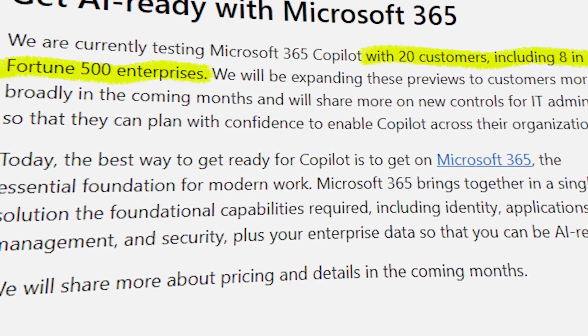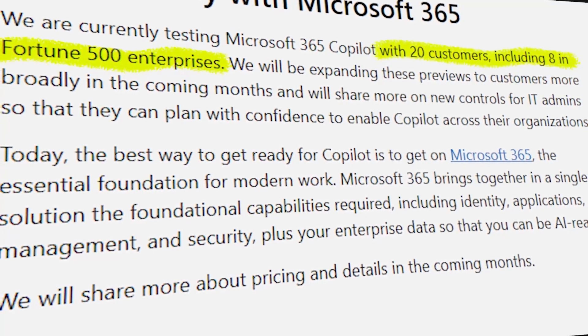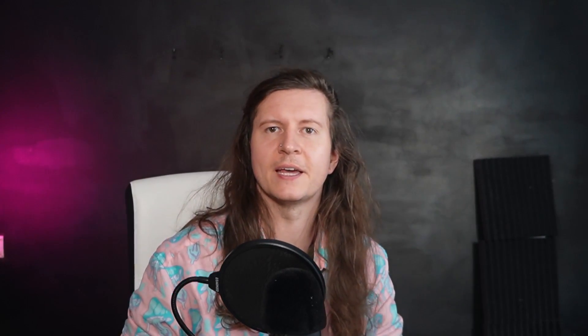It is a huge step forward in helping people create better presentations. But one of the biggest issues is that you still need people to recognize that there is too much text and that they have a very boring presentation. Currently, AI Copilot is being tested with 20 customers, including eight Fortune 500 companies. And if I was to be particularly critical, I would say that this is a very impressive presentation that has been orchestrated to show the very best potential of the product. I would have severe reservations whether it is actually this fluid and effective at the moment.